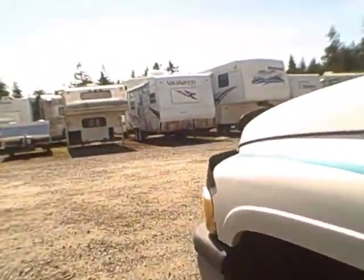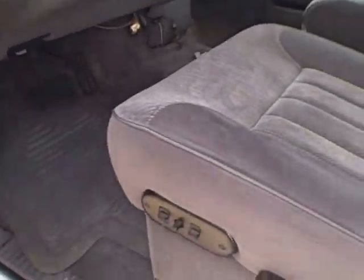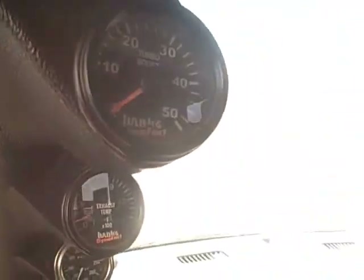Let's take a look at the interior. There's the cab compartment — power seats, dual captain's chairs. Got an AM-FM CD player, 81,770 miles, tilt, cruise. Got an array of gauges here, and you can see into the rest of the coach.